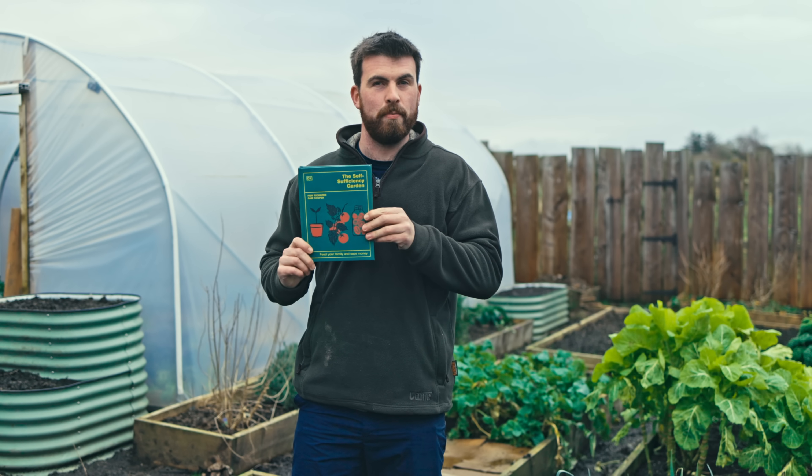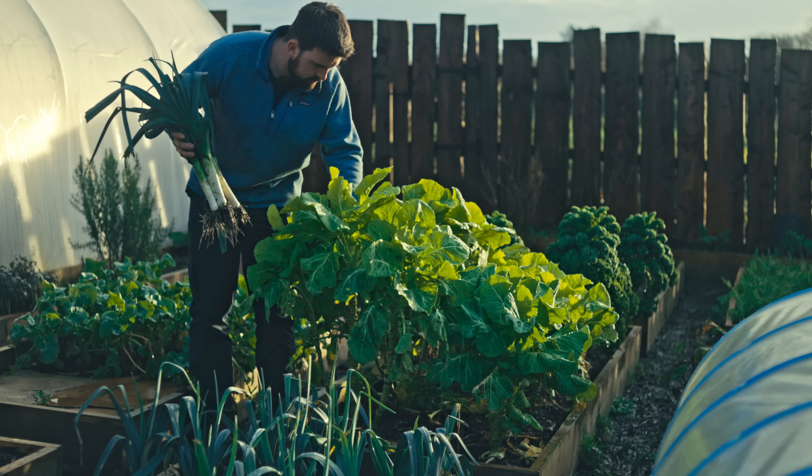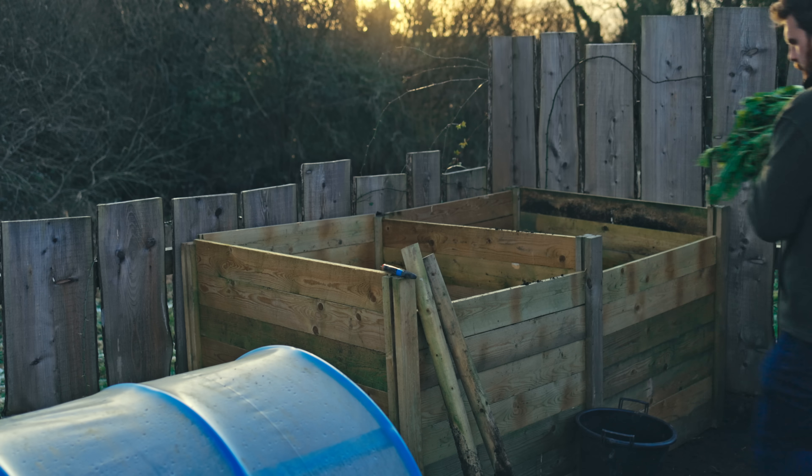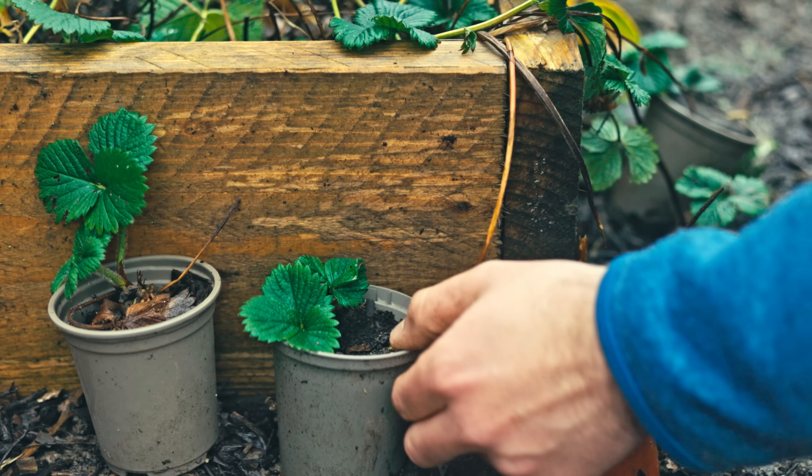This year, to celebrate the launch of my fourth book, The Self-Sufficiency Garden, I thought I'd do a monthly series which would explore seven of the core tasks that I would prioritize each month in terms of becoming as self-sufficient from my garden as possible.